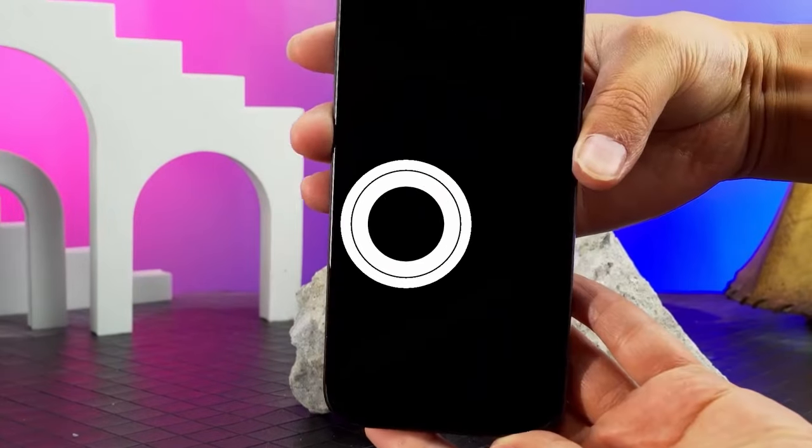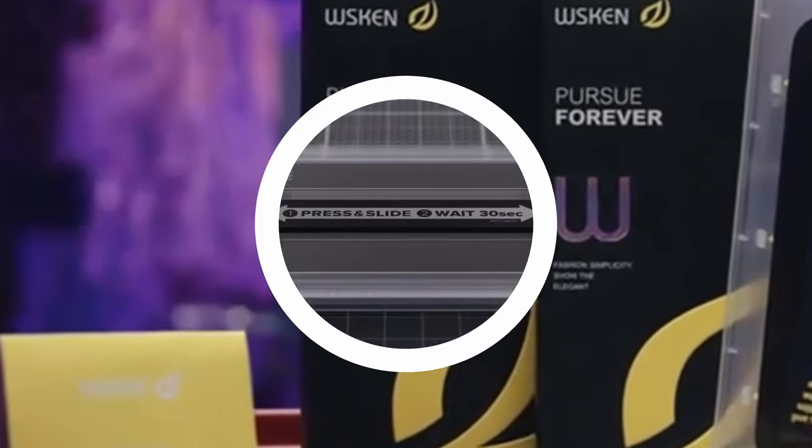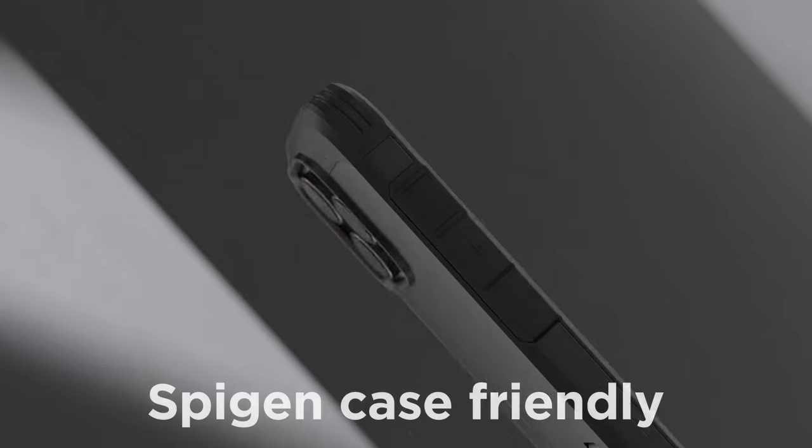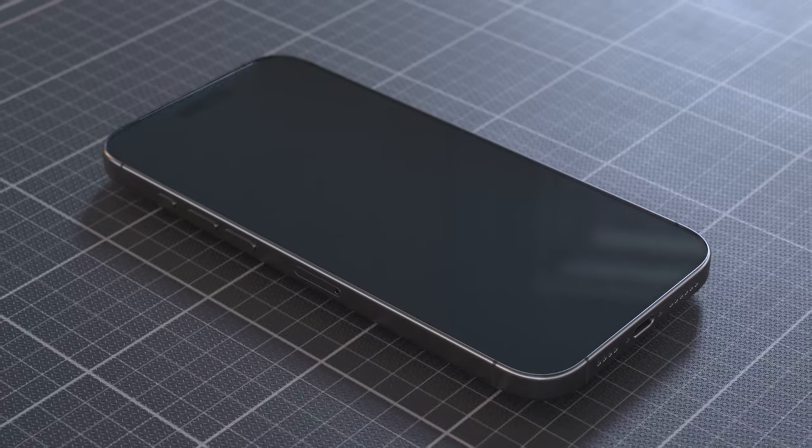Let's get straight into the best iPhone 16 Pro Max privacy screen protectors. If you want to keep your screen protected and your private info safe from prying eyes, these are the must-have options. We'll take a look at the top privacy screen protectors that not only shield your device but also protect your privacy. Let's check them out.